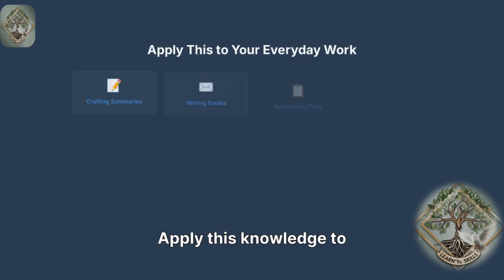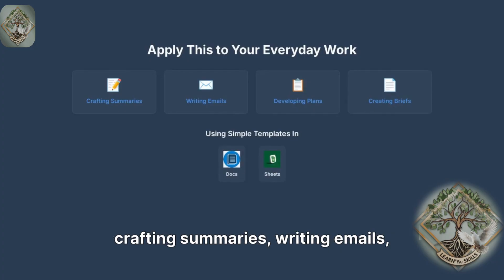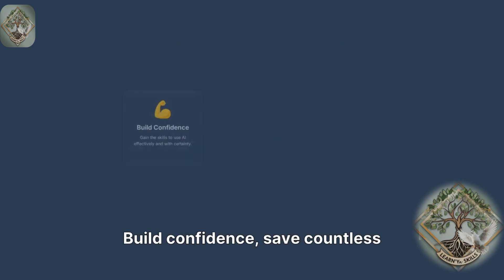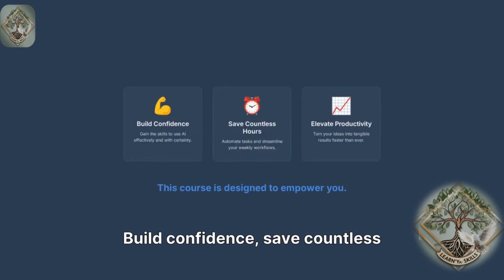Apply this knowledge to your everyday work, whether it's crafting summaries, writing emails, developing plans, or creating briefs. We provide simple templates in docs and sheets. Build confidence, save countless hours each week, and elevate your productivity.